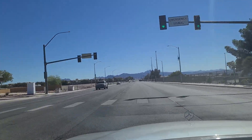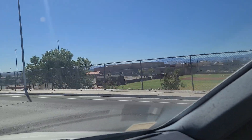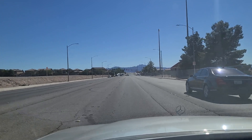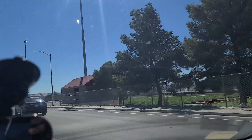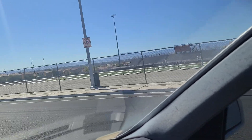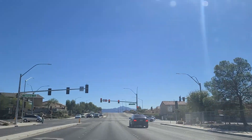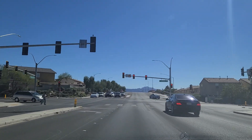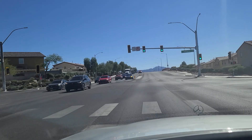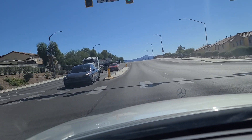And then we have Las Vegas High School — not the original location, but the current location. Las Vegas High School, the Wildcats, as they're known. You can sort of see their football field out there, but the Strip view right behind them is something. As we come up to the light here at Sahara Avenue, and our light is finally green.